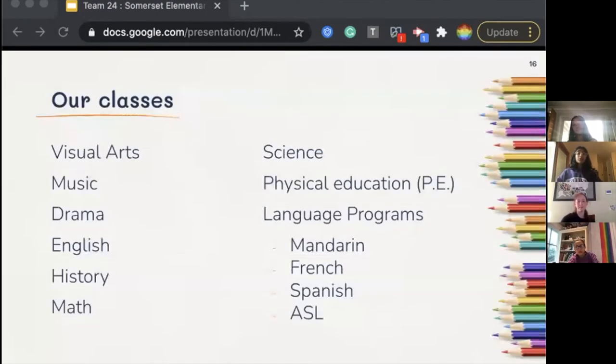All nine classes shown are incorporated into a student's weekly schedule at Somerset, giving them a variety of classes each day. We offer four languages: Mandarin, French, Spanish, and ASL.